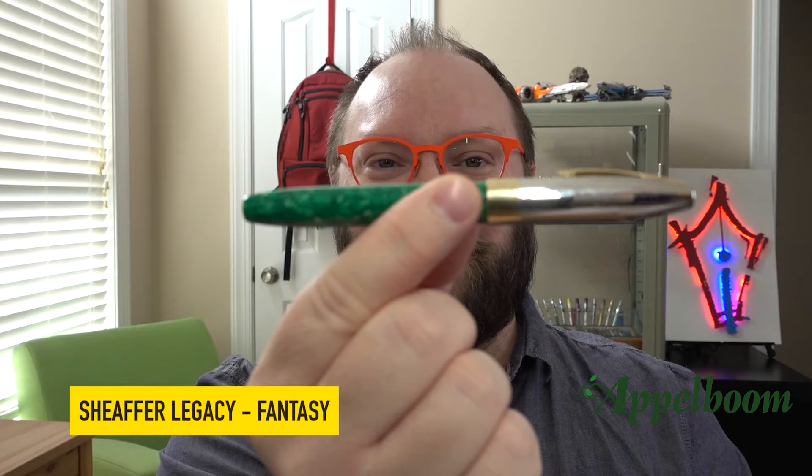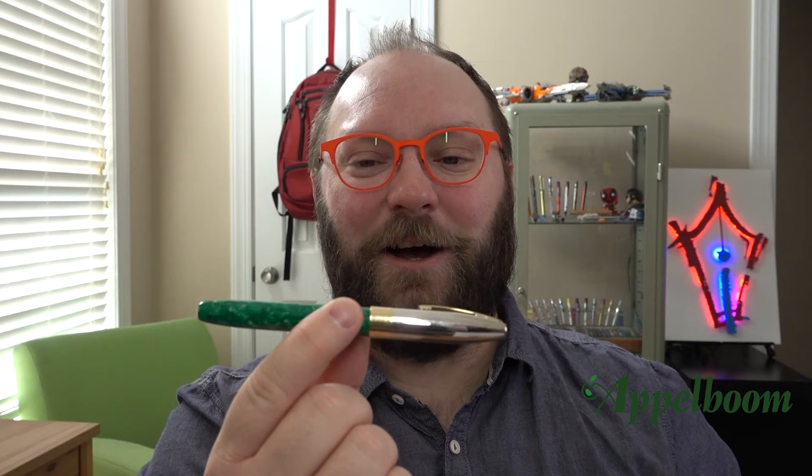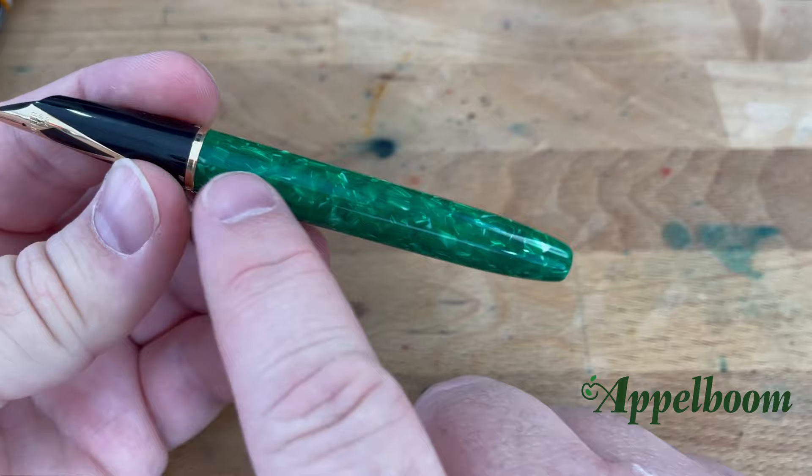Number three is actually a little bit hard to even talk about. This is a Sheaffer Legacy Fantasy Edition, and it has a lot of connections for me. It was put together by my late friend Jim Rouse, who was the nib specialist at Franklin Kristoff until he suddenly died a few years ago. He was a Sheaffer guy before Franklin Kristoff, used to do Sheaffer repairs, and had a bunch of new-old-stock parts for these Legacy pens. He got Franklin Kristoff to make new barrels for them in all kinds of wild acrylics, and this is one of those.